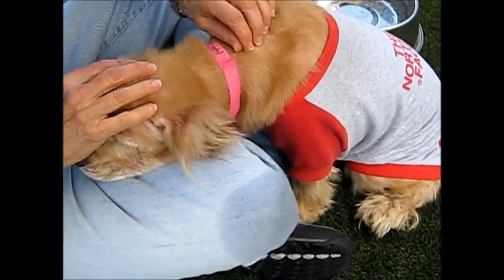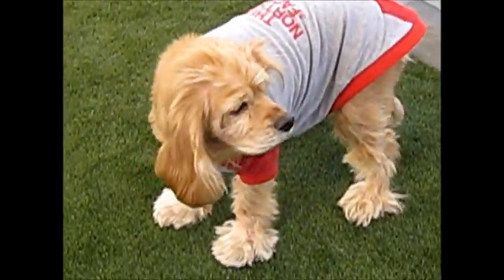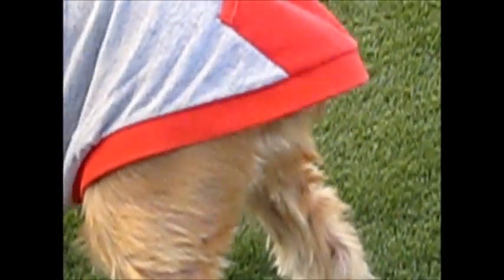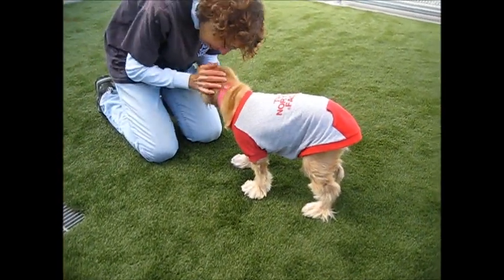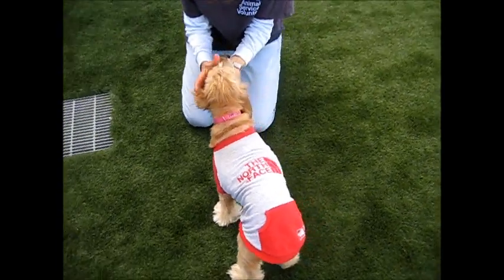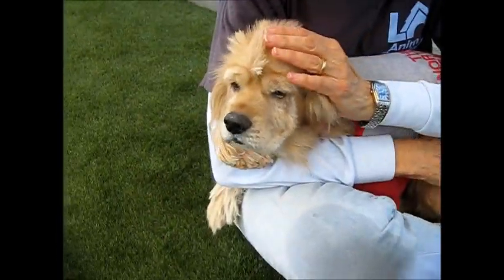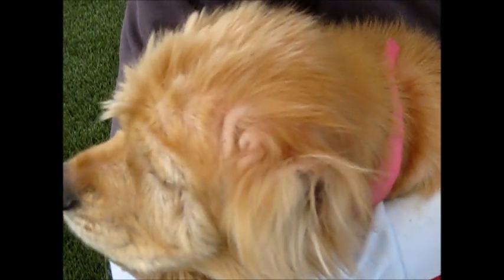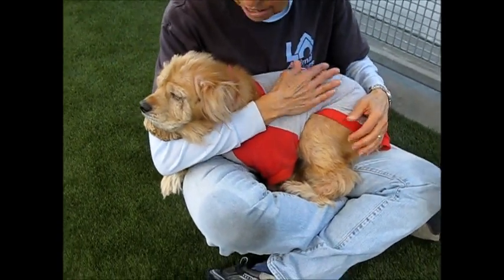Her hair right now is very soft. I don't know if you can get a close-up on the ear or just her skin — just typical, not very well taken care of. She's very sweet though, as you can tell.